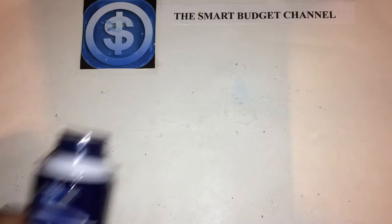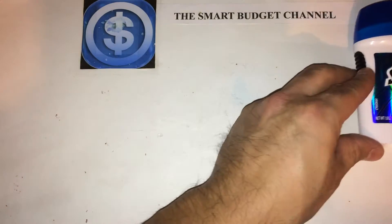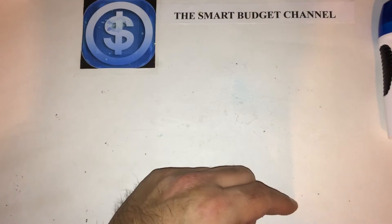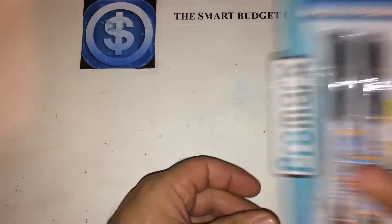I'll start off with some stuff I grabbed here: shaving cream, deodorant, index cards, and permanent markers.